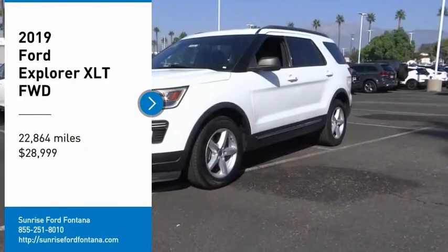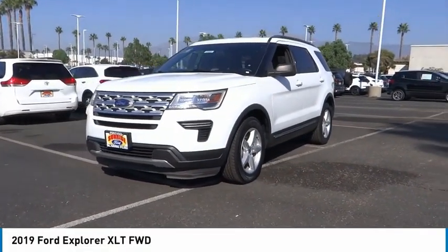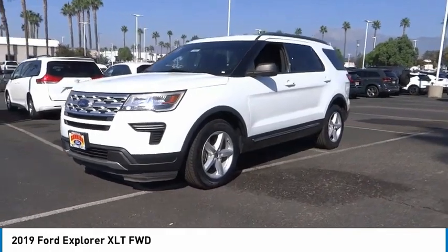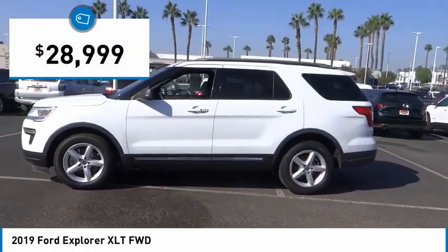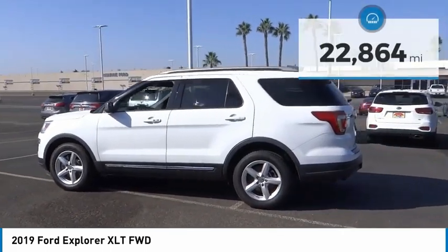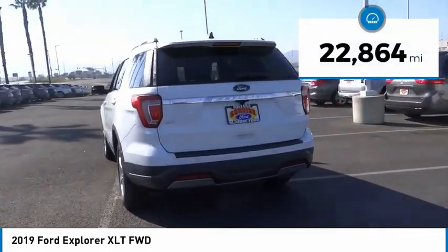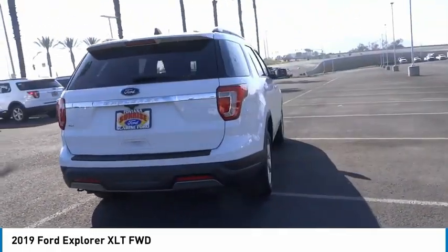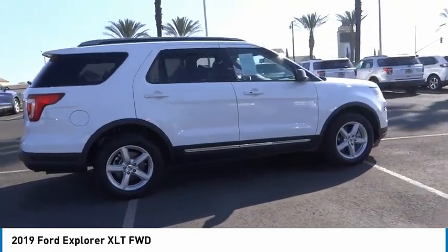Looking for the right vehicle? Check out the 2019 Explorer. You've got a lot of capabilities to call on in a Ford Explorer. Don't underestimate your choices — it's priced below $30,000. This vehicle has less than 25,000 miles. If affordable style and reliability are what you're looking for, this vehicle couldn't be more perfect. Drive it today.